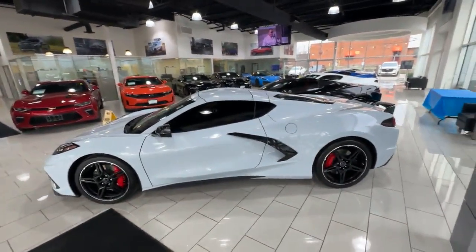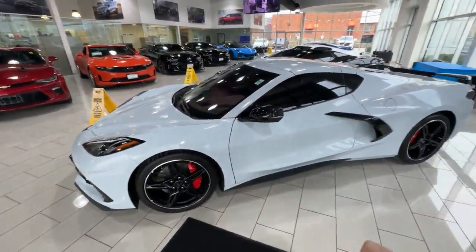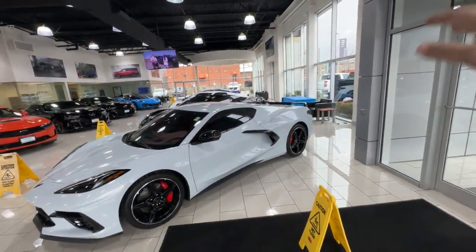It also has some performance upgrades like the Z51 package, which comes with a more aggressive set of tires, a performance exhaust, and a limited-slip differential, among other things like the trim pieces.